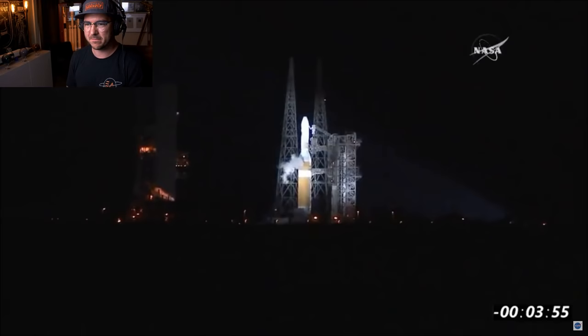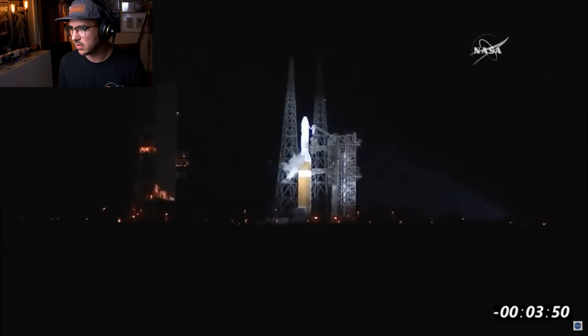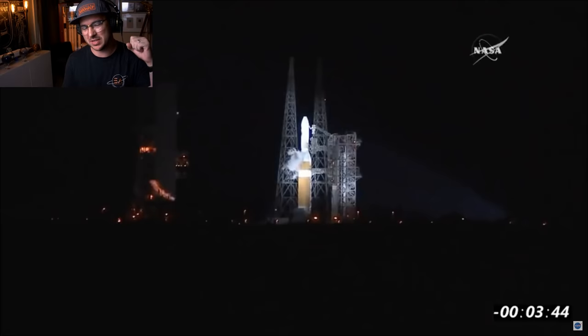Four minutes, everybody. Sven wants to know — place his bet on no explosion. Absolutely. But remember, we will see this rocket essentially light itself on fire at first, so don't be scared.